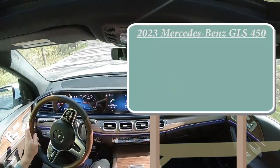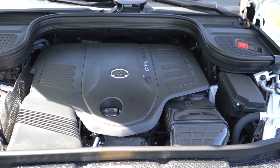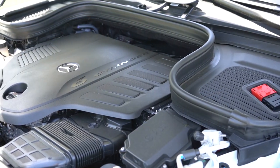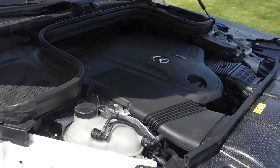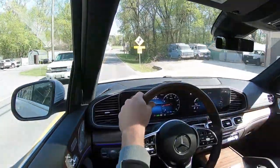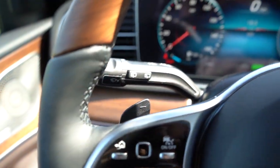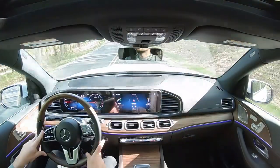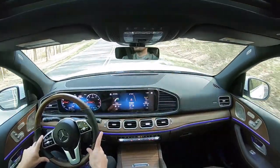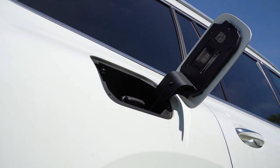MSRP for the GLS 450 starts at $81,800. Powering it is a 3-liter turbocharged inline six-cylinder with a mild hybrid system, cranking out 362 horsepower at 5,500 RPM and 369 lb-ft of torque at 1,600 RPM. That power goes to all four wheels through Mercedes' 4MATIC all-wheel drive and a nine-speed automatic with paddle shifters. Zero to 60 comes in at approximately 5.9 seconds, with fuel economy at 18 city and 23 highway on premium unleaded.